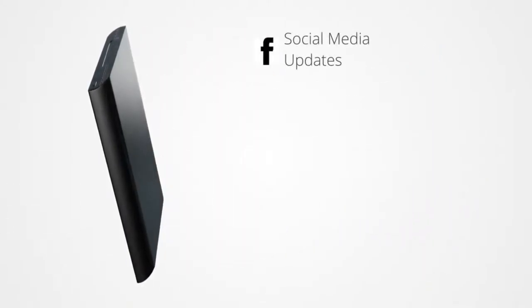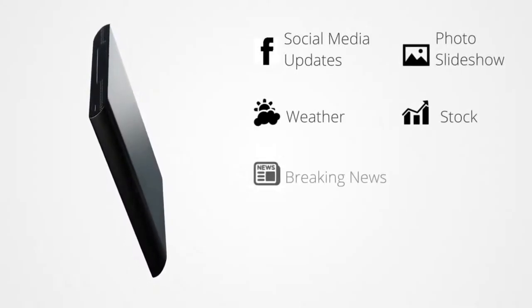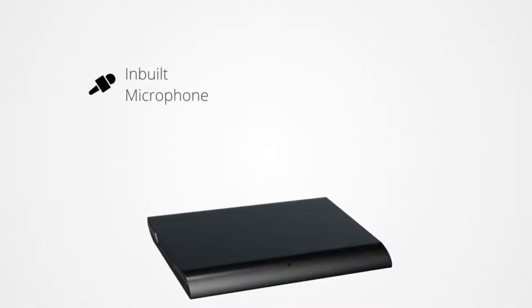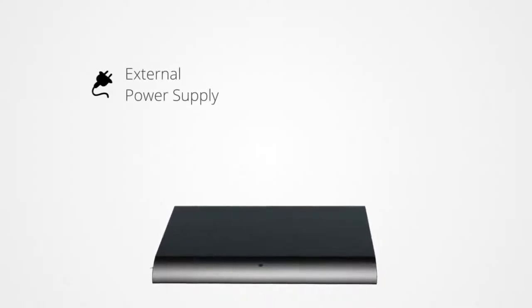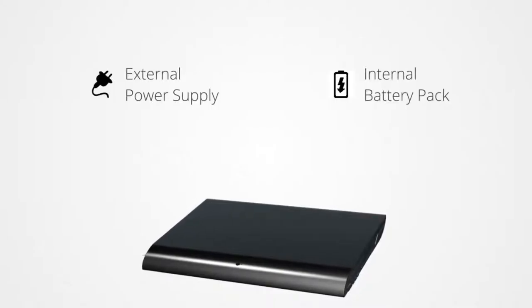WALL-E also shows you social media updates, photo slideshows, weather reports, stock updates, breaking news, reminders, appointments and events from your Google Calendar. It's even equipped with an inbuilt microphone and dual stereo speakers. Furthermore, it has both external power supply options and an internal battery pack to run even if the power supply fails.